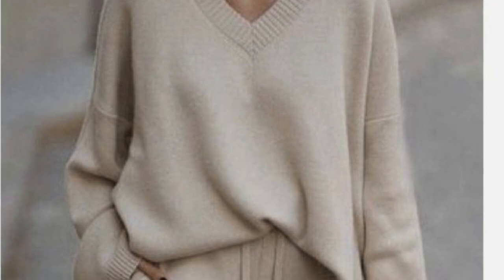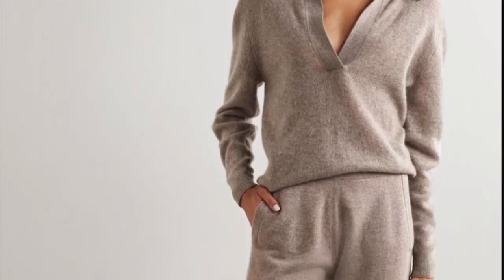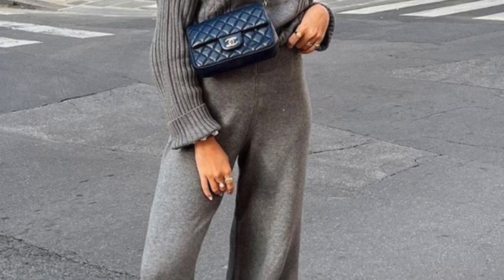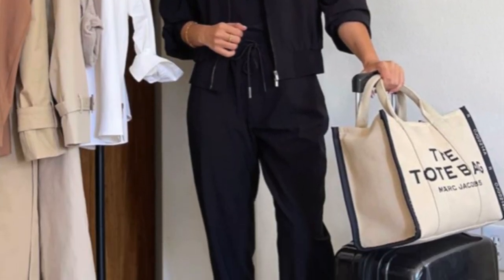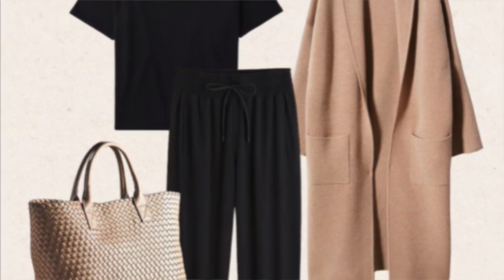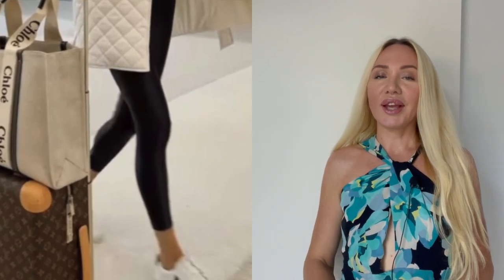Moving on — look to loungewear. Loungewear has seriously upped its game in recent seasons, which is good news for our in-transit wardrobes. For example, Loro Piana has fantastic pieces, LilySilk, Massimo Dutti — they call for maximum comfort and understated luxury. Cashmere track pants and a sweater are the ultimate airport style duo. You can definitely go for a luxe loungewear cashmere set when traveling and still look very stylish, elegant and effortless.